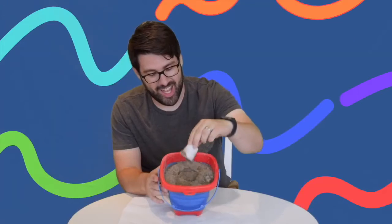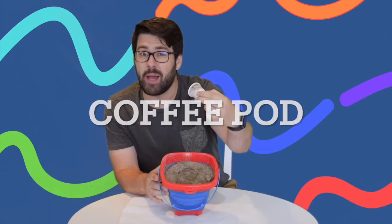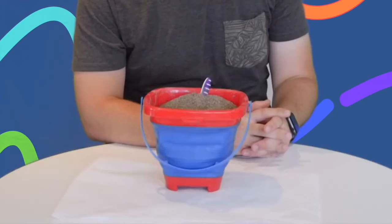It is a coffee pod. It's for a sleepy time herbal tea. Beautiful. Round three.